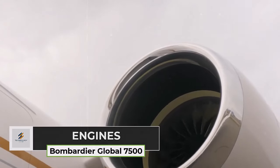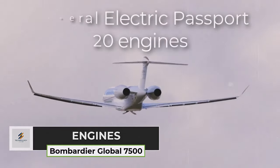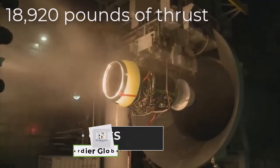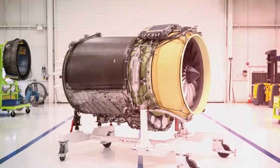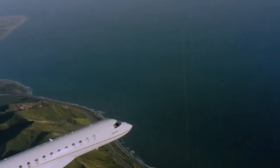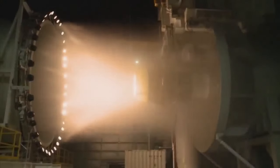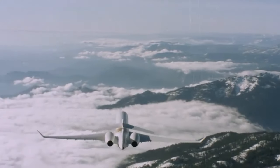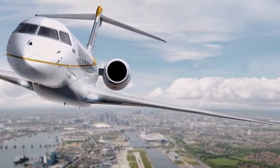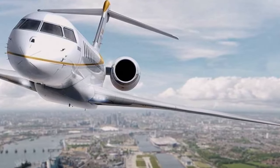The Bombardier Global 7500 is powered by two General Electric Passport 20 engines, each delivering an impressive 18,920 pounds of thrust. These advanced engines are specifically designed for the Global 7500, providing the necessary power to propel the aircraft efficiently. The GE Passport engines are known for their reliability, efficiency, and performance, ensuring a smooth and comfortable flight experience for passengers, and are a key component of the Global 7500's operational capabilities.